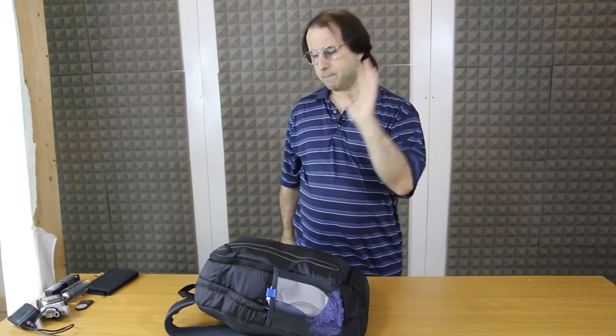Hi guys, in my previous video we talked about my bug out kit. Now we're going to talk about my medical care kit.